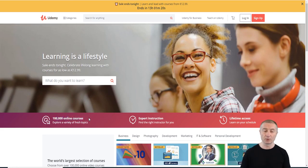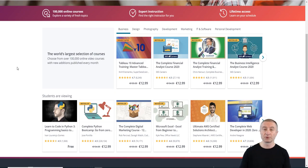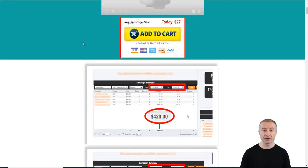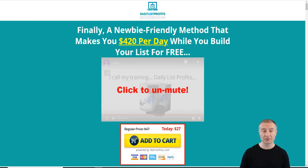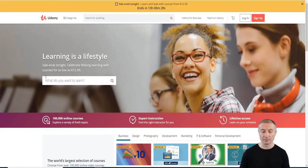Let's move on to Udemy.com. They have over a hundred thousand online courses, and people are hungry to learn — they're willing to pay someone to teach them so they can learn fast. You don't have to be an expert; you just need to know a little bit more than a regular user. I have created two courses myself — Daily List Profits and Audio Video Mastery — but I went the hard way, setting up a membership site, a video sales letter, and hiring a copywriter. You can do this totally free on Udemy.